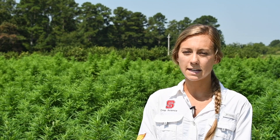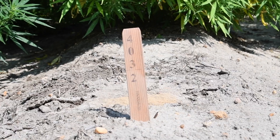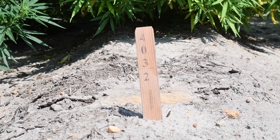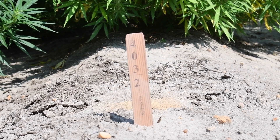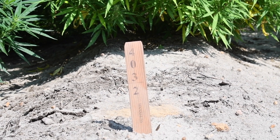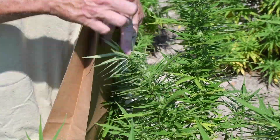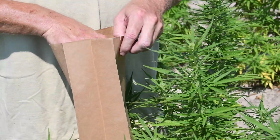Today we've got two tests in this field behind me. On the far side of this field we have our nitrogen test, where we're comparing different nitrogen fertilizer rates anywhere from 0 to 200 pounds of nitrogen per acre at 50 pound increments. And this test I'm standing in now is our potassium fertilizer rate test, where again we're comparing 0 to 200 pounds of K2O per acre at 50 pound increments.